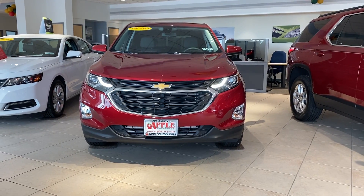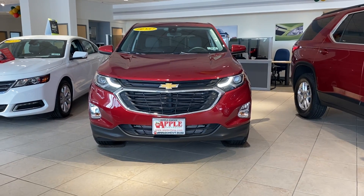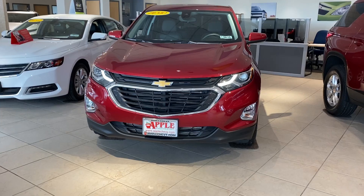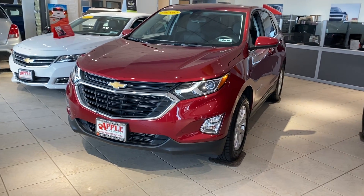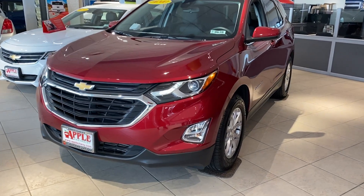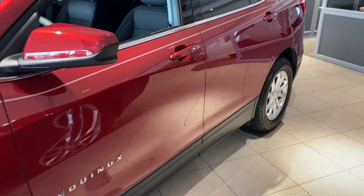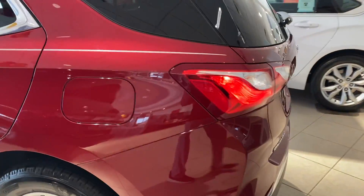Hey there, thanks for taking the time to watch my video over at Apple Chevrolet in Tinley Park, Illinois. Today I'm standing in front of one of our retired demo service vehicles, the 2019 Chevy Equinox LT. This front-wheel drive Equinox is being sold as new with warranty. It only has 2,521 miles on it and has no accidents reported.